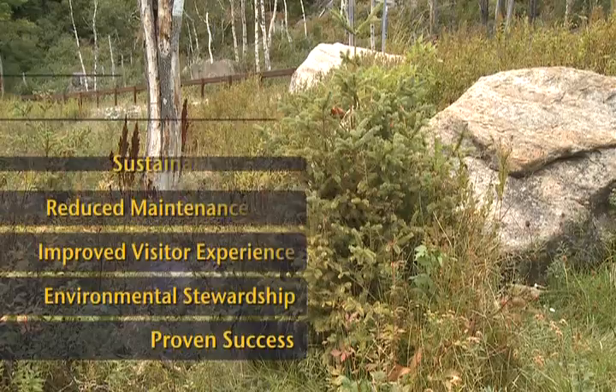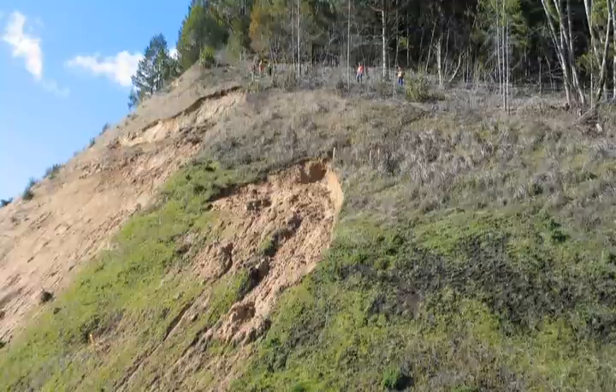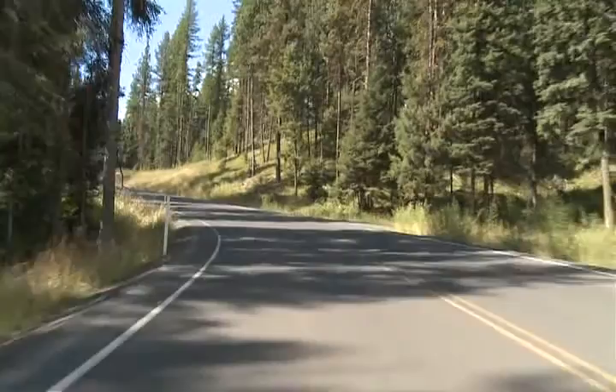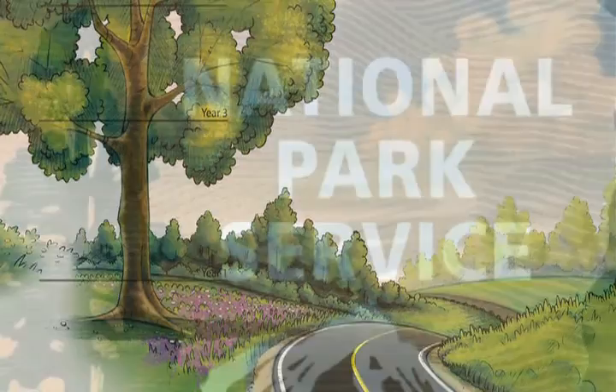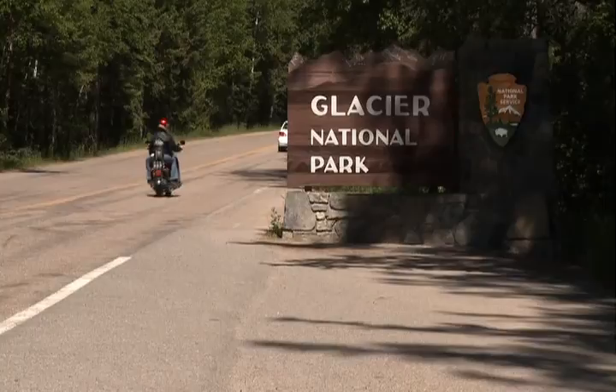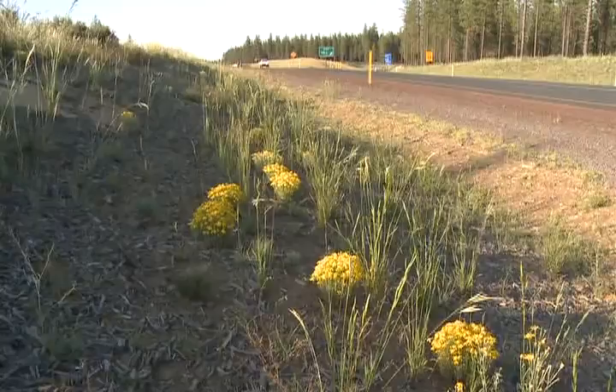Efforts to revegetate roadsides after road construction are not new, but early efforts were often uncoordinated and over-relied on attractive but non-native species, which usually created more problems than they solved. In the 1980s, the Federal Highway Administration began a series of initiatives to dramatically improve the success rate of revegetation programs. By partnering with the National Park Service on key projects in Glacier National Park and at Lake Mead National Recreation Area, the path to a new, more sustainable approach to roadside revegetation using native plants was established.